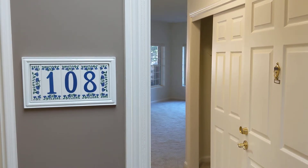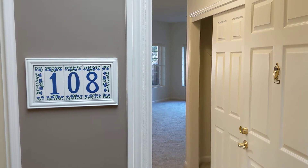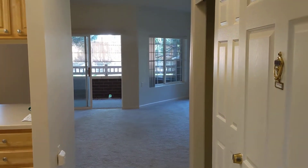Hey everyone, this is unit 108, our oak floor plan, 1,540 square feet. This is one of the largest units we have available at this time.